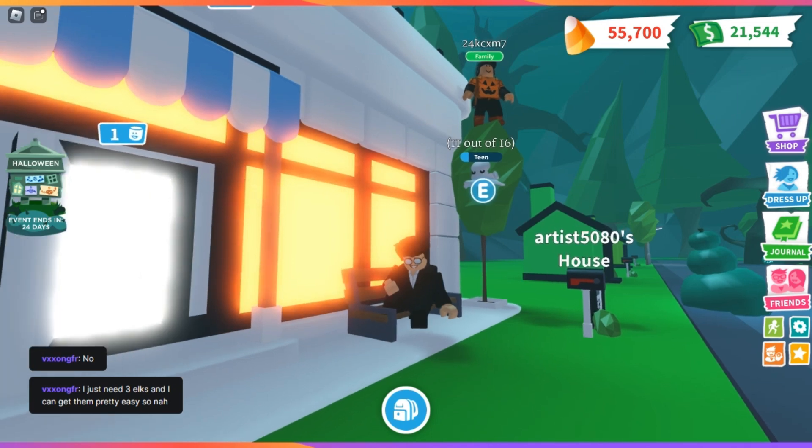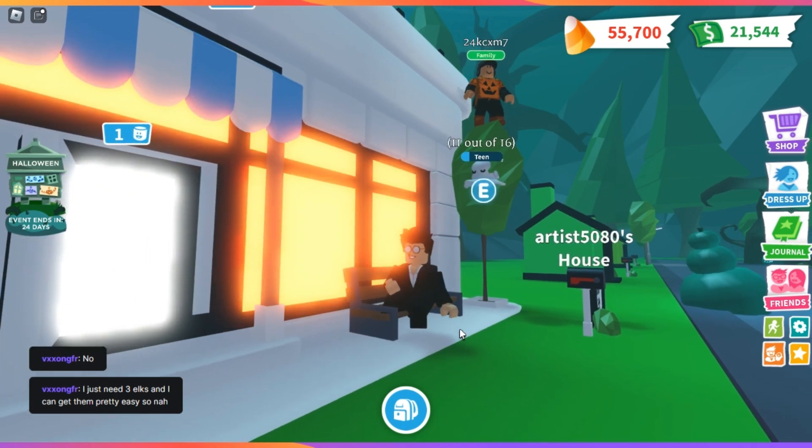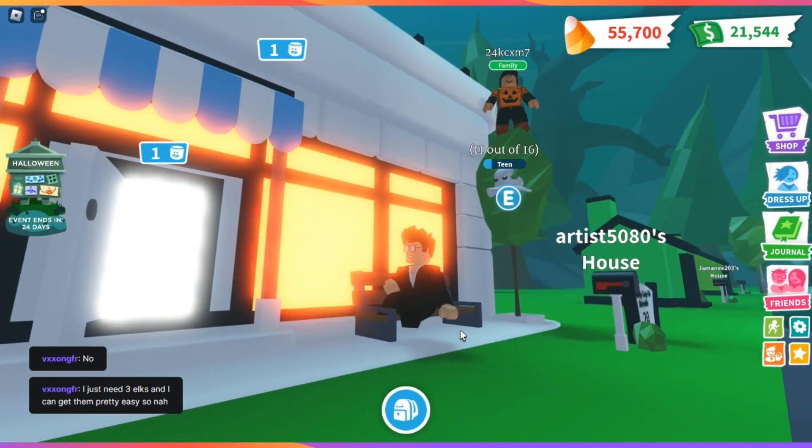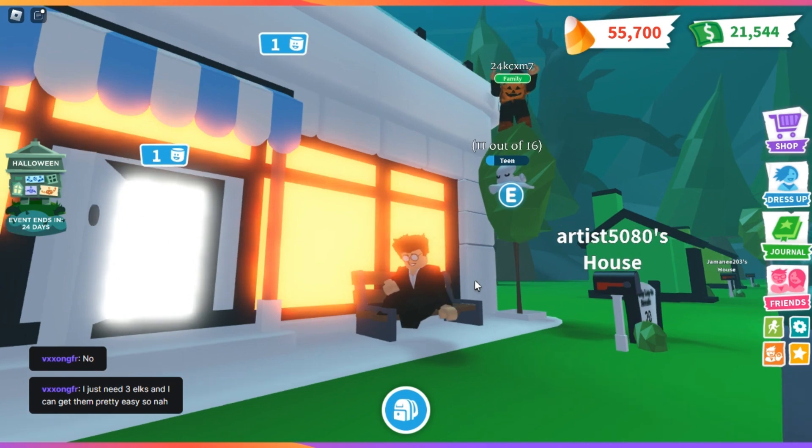Hello everyone, and welcome back. This is your host, Satisfaction. This is all things Adopt Me. Today we're going to be featuring one of my friend's cafes. This is Artist 5080's Hard Work.